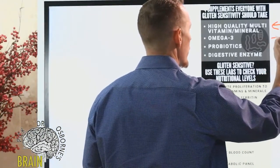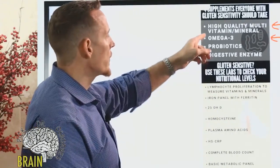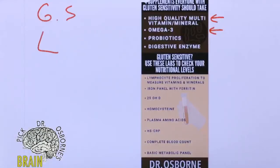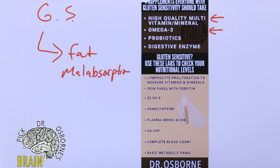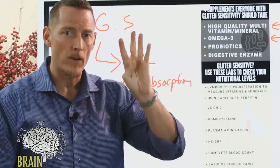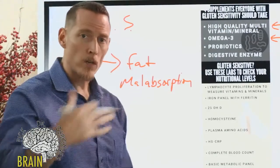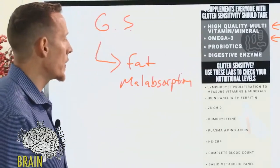Number two on the list is omega-3, which is probably the fifth most common deficiency I see in people with gluten sensitivity. One of the primary side effects of gluten sensitivity is fat malabsorption. In fact, fat malabsorption is one of the tests many GI doctors will run to help determine whether they need to look further for celiac disease. Omega-3 is fat, as are vitamin D, vitamin A, vitamin E, and vitamin K.